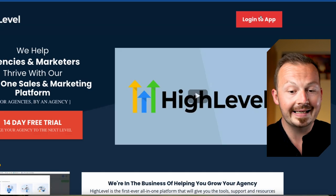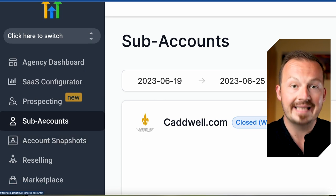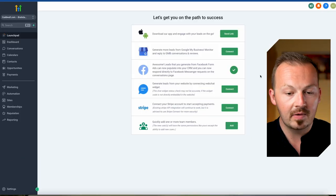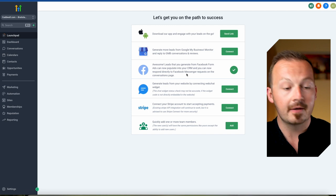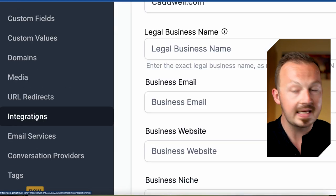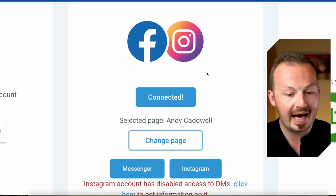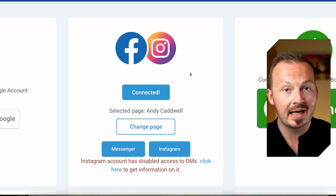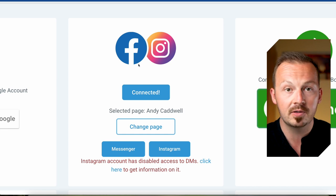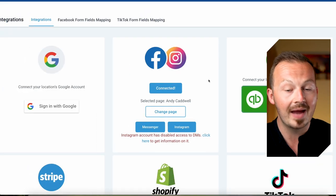Once you sign up and log into your GoHighLevel account, navigate to the subaccount section and create a new subaccount, then switch into it. The first step is to navigate to the settings button at the bottom, click on integrations, and connect your Facebook account with GoHighLevel. That allows you to set up an automated responder that will send messages on Facebook for you, promoting affiliate offers 24/7 for the next 10 days without you having to do anything at all.